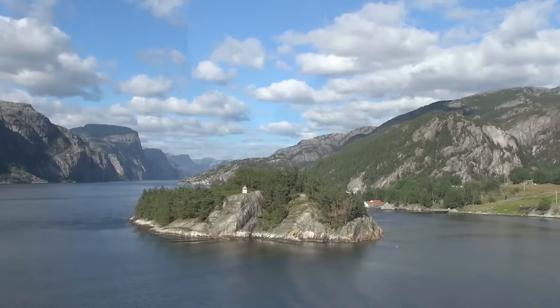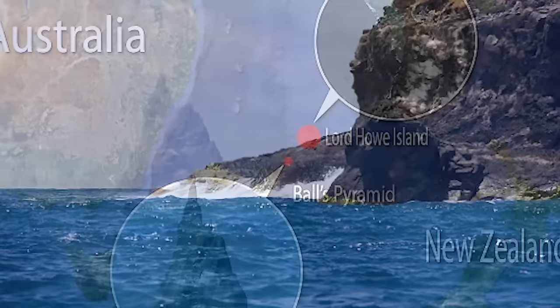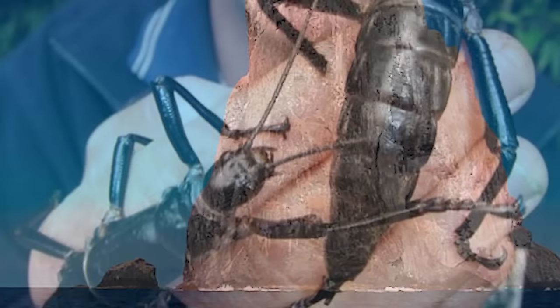They were thought to be extinct for decades until 2001, when two scientists named David Priddle and Nicholas Carlile started exploring the nearby island called Ball's Pyramid. The island is basically an 1,800-foot-high mountain in the middle of the ocean with little to no other features. However, they suspected there could possibly be more of the Lord Howe insects hiding in the vegetation. After some searching, they did indeed find the stick insects — 24 of them, all hiding in a single bush.